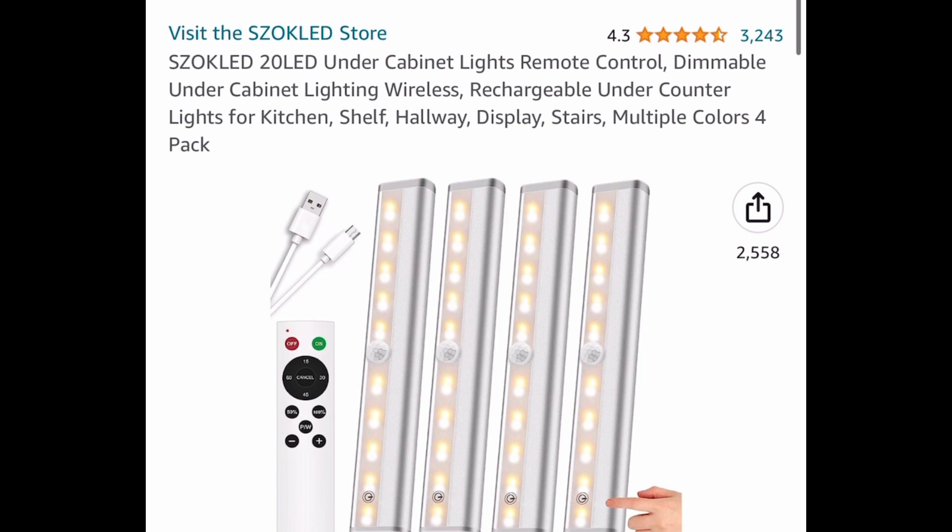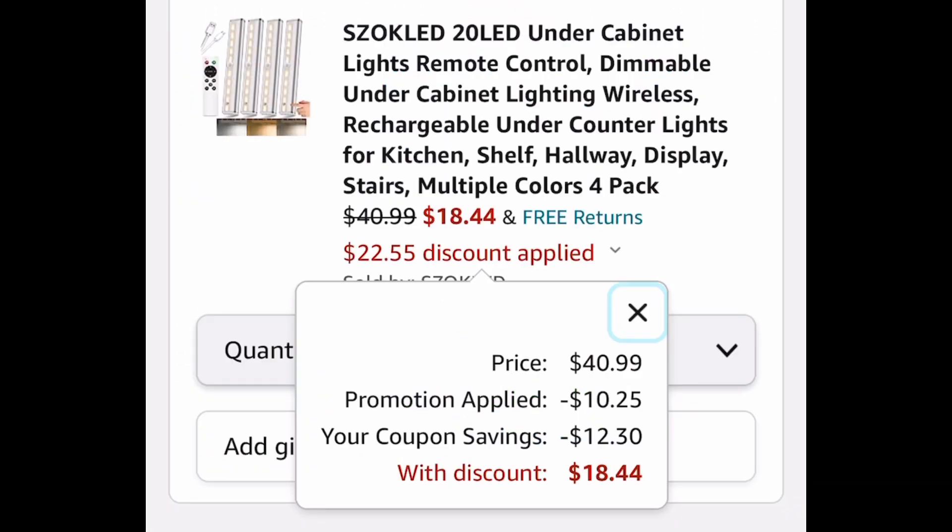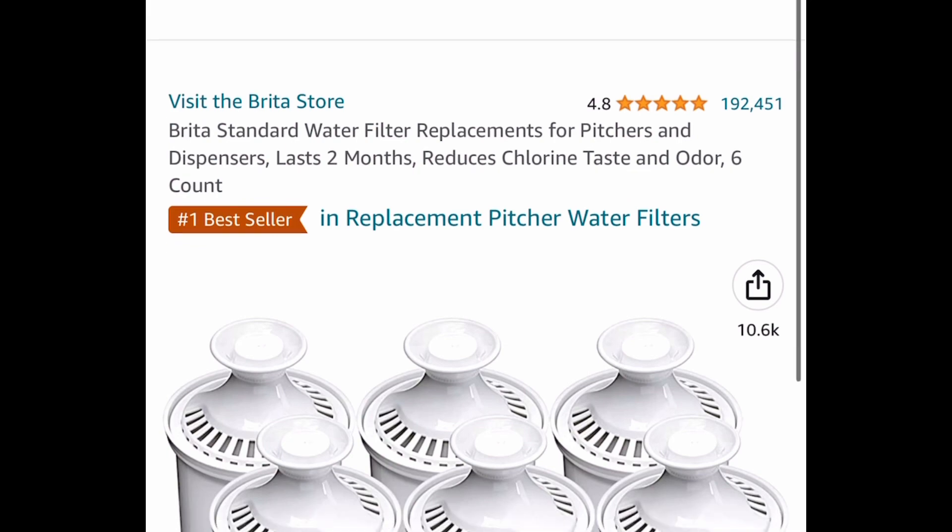Here we have these dimmable rechargeable under-the-cabinet lights with a remote control. This has great reviews — you get four of them — and this one is currently priced at $40.99, but go ahead and clip the coupon and put in the code.